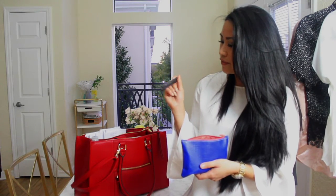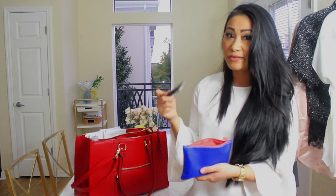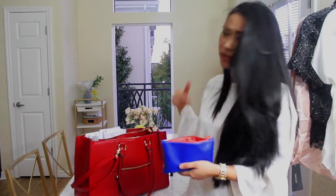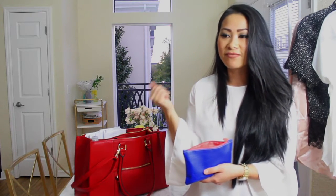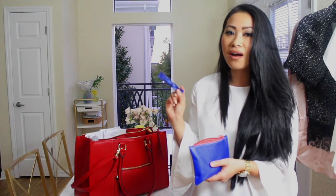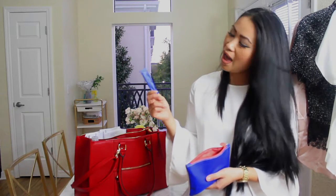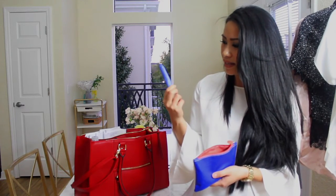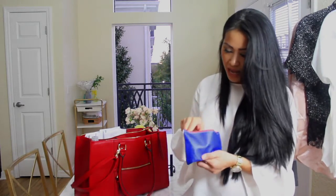This is the e.l.f. mineral-infused mascara. I got it for free, so I keep it for touch-ups. The plastic wand really separates your lashes, so it's great for declumping. I also have a tampon in here — you always need one in your bag because you never know when that time of the month will hit. I like this brand because it's compact and colorful.